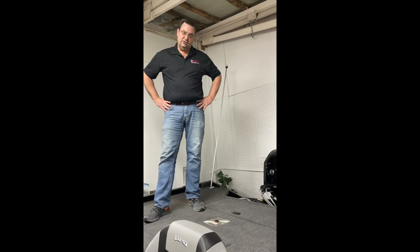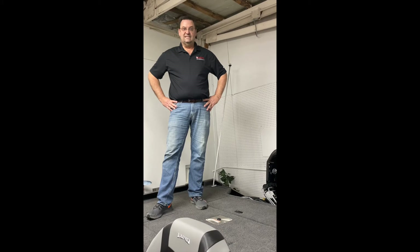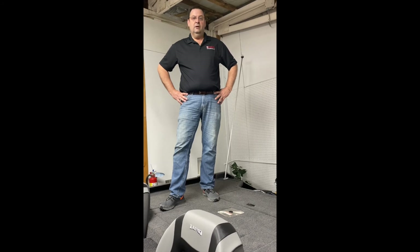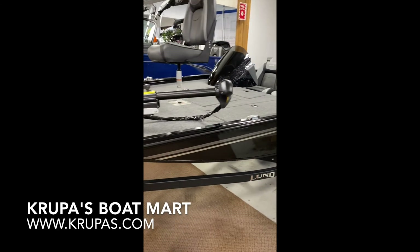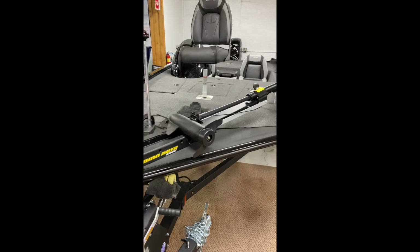If this boat is of interest to you, give us a call. I'm Mark with Krupa's Boat Partner — 517-782-7146, or look us up on the web at www.krupas.com.